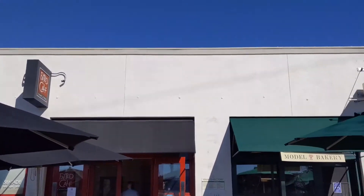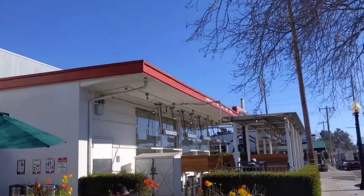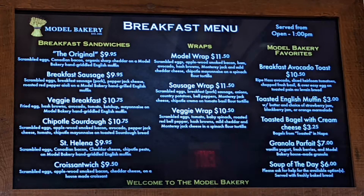This is the worker carrying bread to the van, and here's the outside of Model Bakery again. For a closer look at their coffee and tea, here's a photo with their different beverages, hot and cold. Next, here is their breakfast menu where they have different sandwiches, wraps, and bakery items.